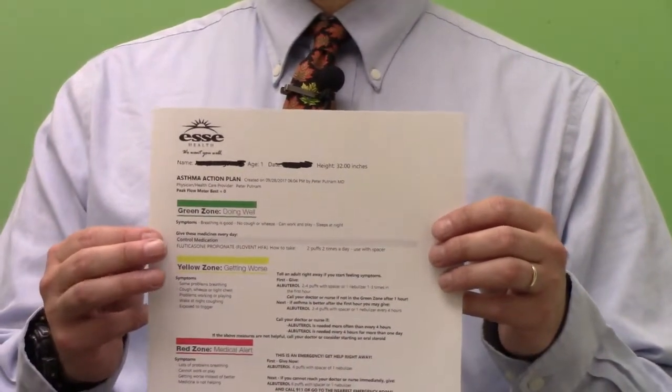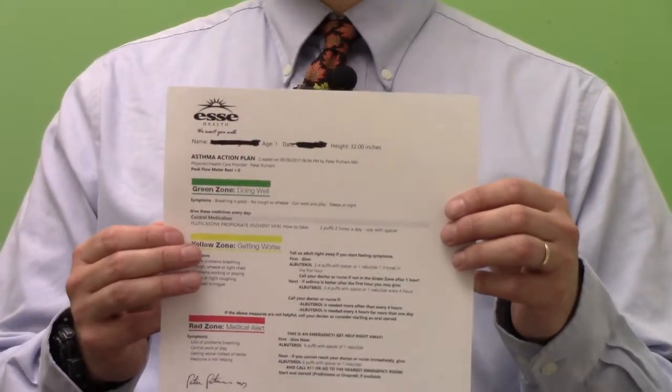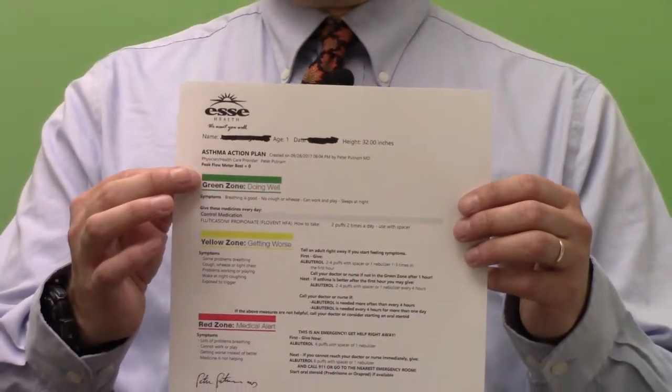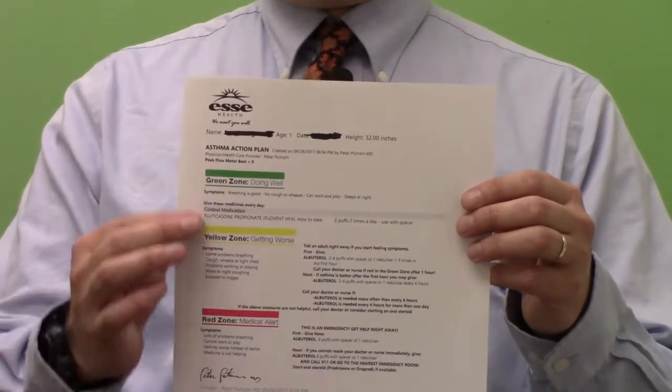An important tool to help you take care of your asthma is a piece of paper called the Asthma Action Plan. You should make sure that you have one of these. The Asthma Action Plan, as you can see, is broken into different zones by color.